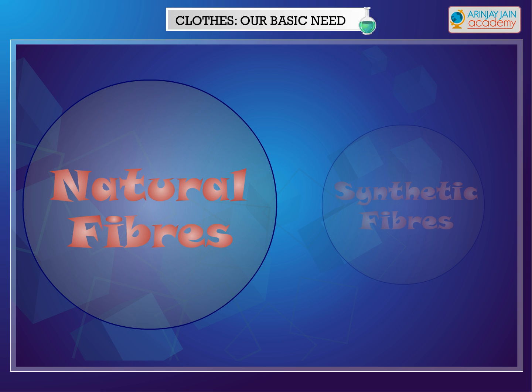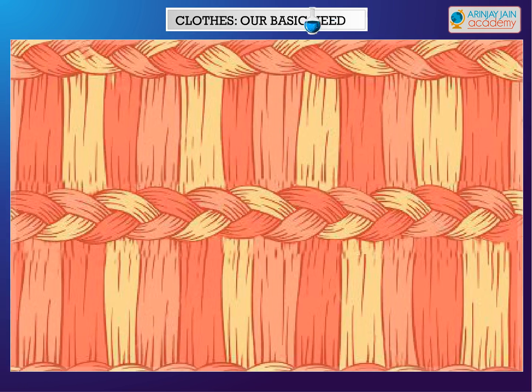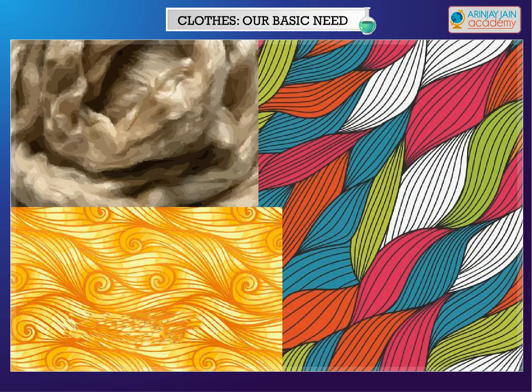Natural fibers — these fibers are obtained from either plants or animals. Cotton, jute and linen are some of the examples of plant fibers. Wool, fur and silk are animal fibers.